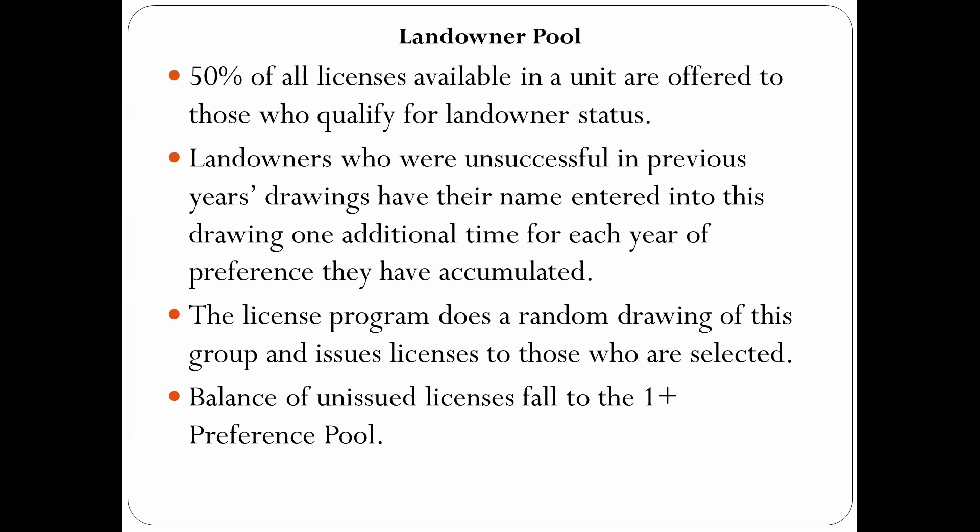This is not something that requires action or anything like that — it's just an administrative way that we do our drawings. I'm going to run through preference real quick. A lot of you guys are familiar with this. I do want to go back a little bit and give some background. When we have a landowner component, 50% of all the licenses available in a unit are allocated to the landowner pool — they get the first chance at that 50%. We do a series of drawings, and this is the first step in that series.